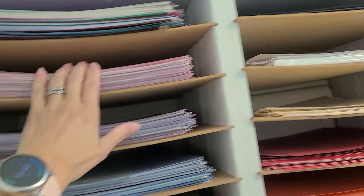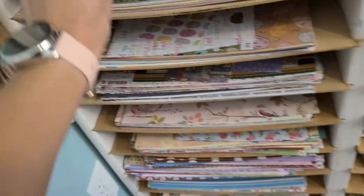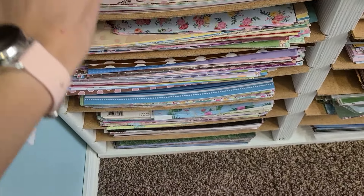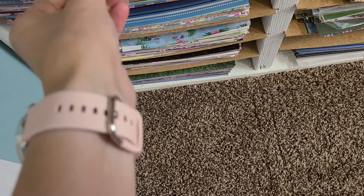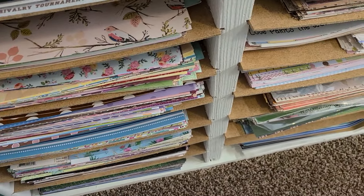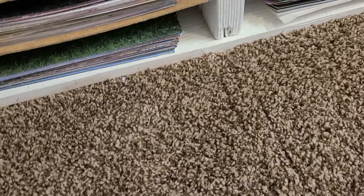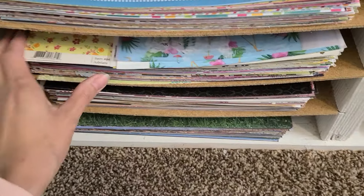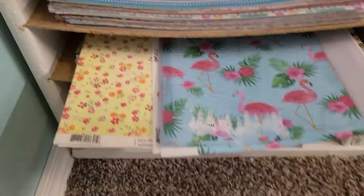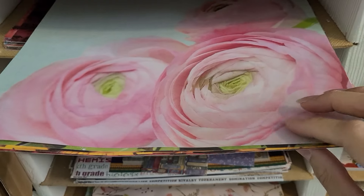I used to have my 8.5 by 11 solids but now I've got different categories of my 12 by 12s over here. This is flowers, this is words, this is holiday, this is school. Then there are papers I'd use in junk journals — kind of cutesy ones — and then florals, polka dots, stripes. This is my cartoon stack — cartoon florals versus up here which are real florals.